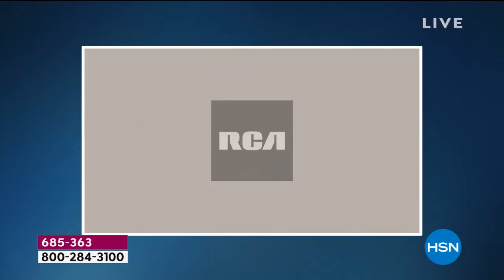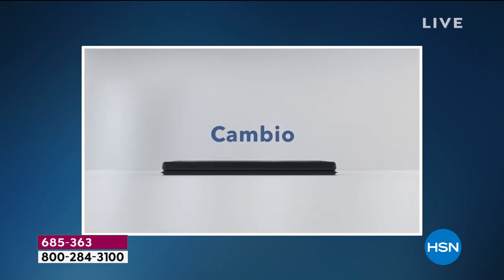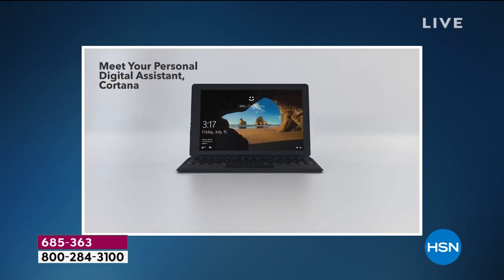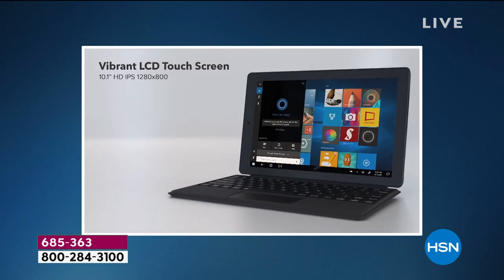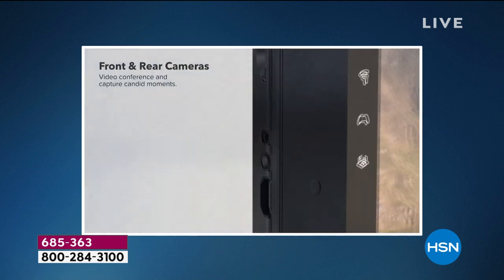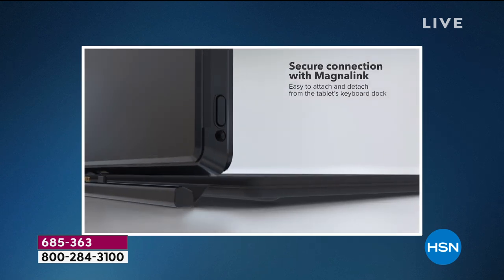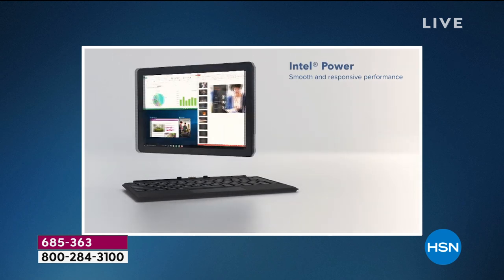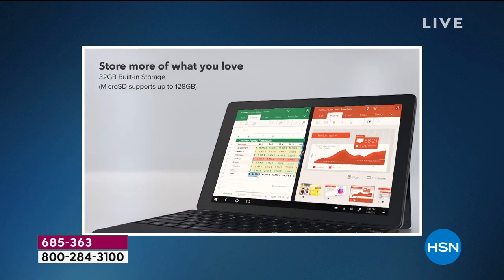I'll apologize now because I did take some cold medicine and I am loopy, but it's very clear that this is an unbelievable value. You are getting that laptop experience at a better than tablet price. What you're looking at is your RCA 10-inch high-definition 32-gigabyte tablet with Windows 10 operating system — the operating system that we know and love and are familiar with.